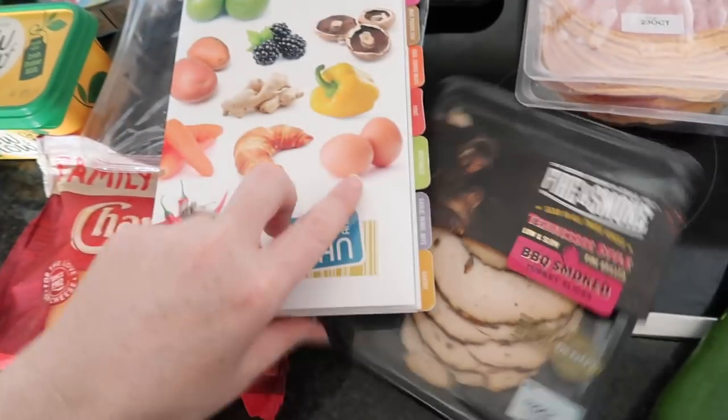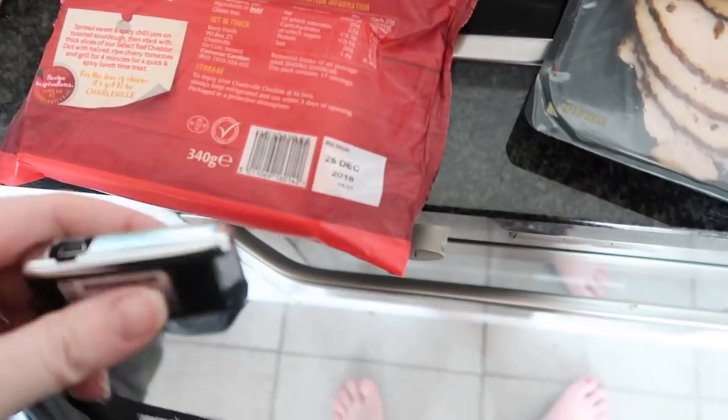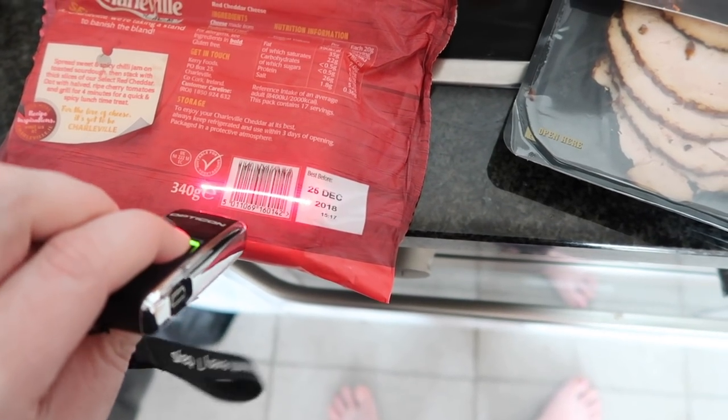I scan each barcode — like the barcode on the cheese. Sometimes the barcodes don't work and you have to manually enter them.